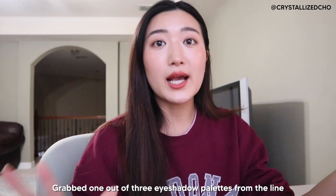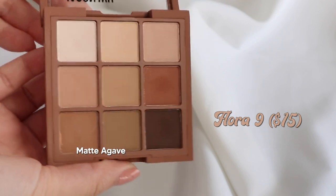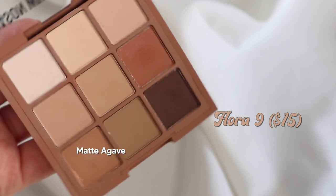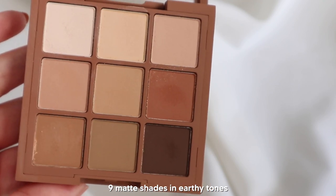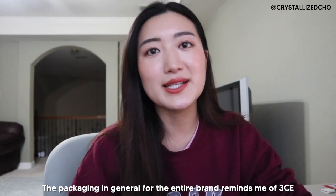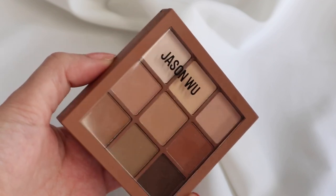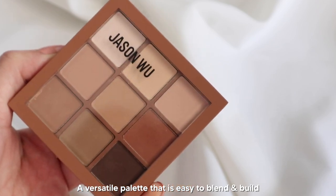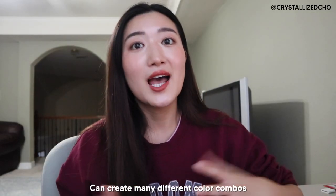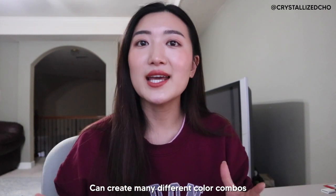There's a total of three eyeshadow palettes that Jason Wu came out with, and this is one of them. I got the Matte Agave, and this one is only $15. These are all shades that are super matte and neutral. It kind of reminds me of a 3CE palette in terms of the color scheme and arrangement. I love this palette because it's so versatile — I can use it in so many different combinations and create different looks. I've tried bold, natural, and very subtle, both light and heavy.